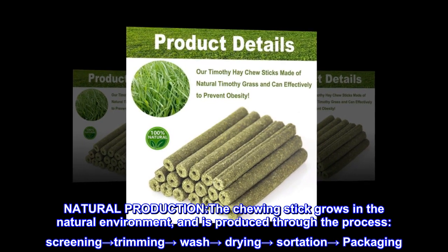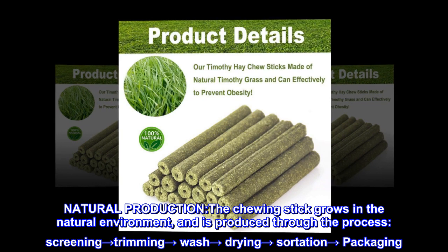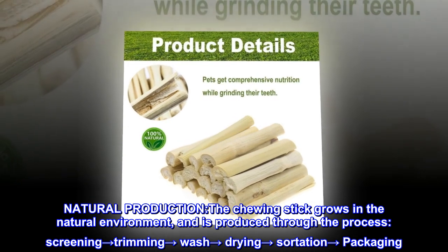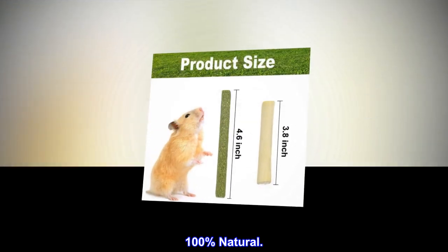Natural production: The chewing stick grows in the natural environment and is produced through the following process — Screening → Trimming → Washing → Drying → Sortation → Packaging. 100% natural.